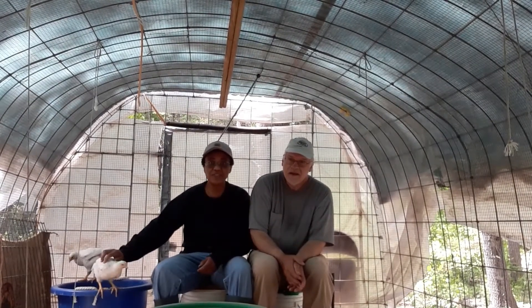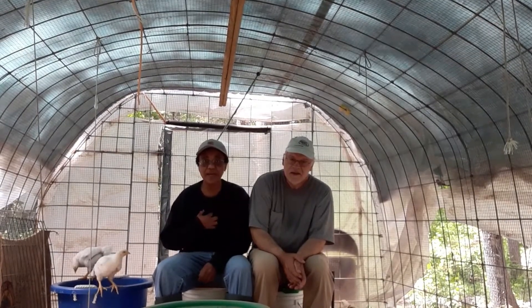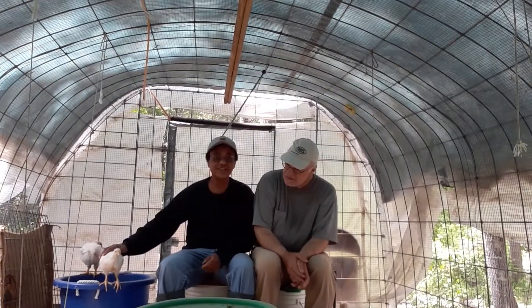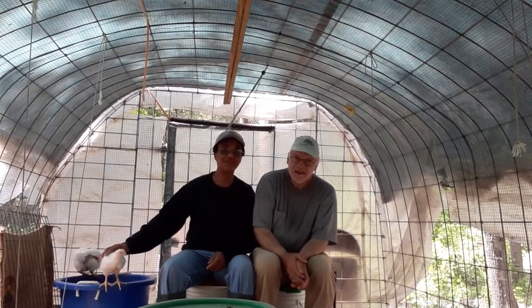Hi there. Welcome to Lock Homestead. I am May. And I'm Dan. Today we're looking at our Cornish crosses. Oh look at them just shaking the board over there.